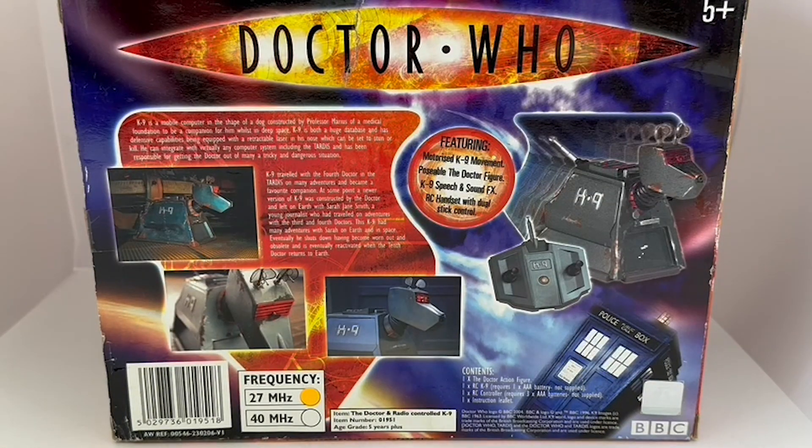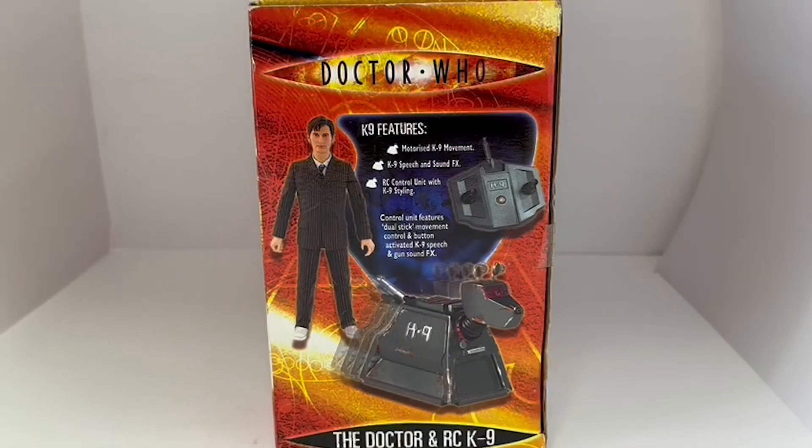Let's turn to the side of the box. It gives a pretty good view of the Doctor action figure, the remote control canine, and the handset. It says again: motorised canine movement, canine speech and sound effects, remote control unit with canine styling, dual stick movement control, and button-activated canine speech and gun sound.